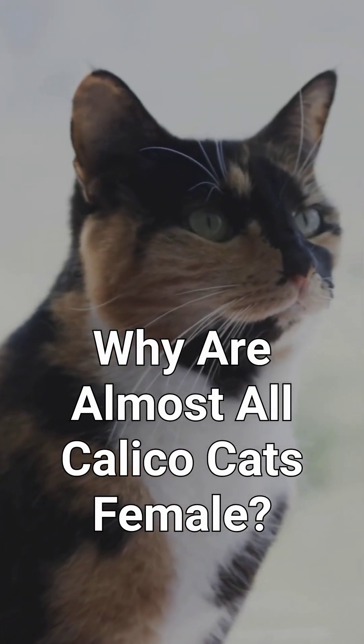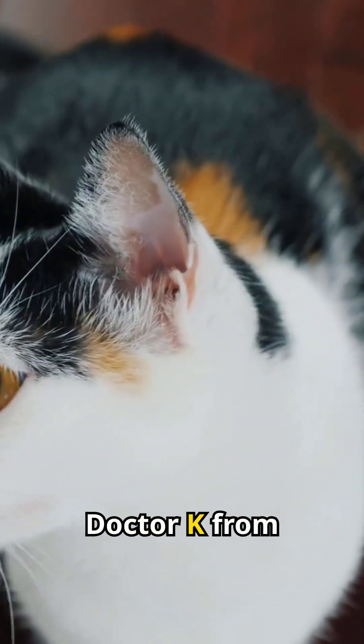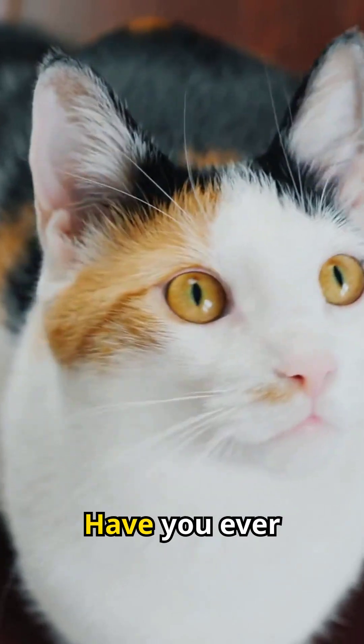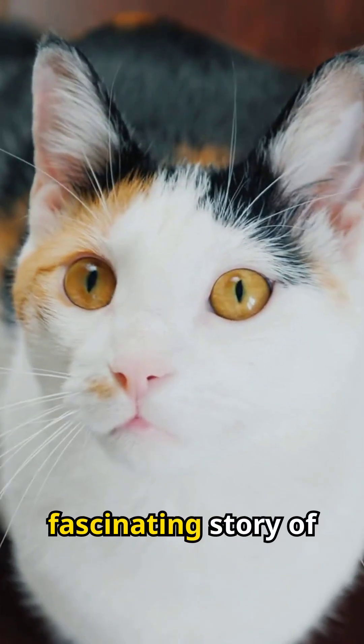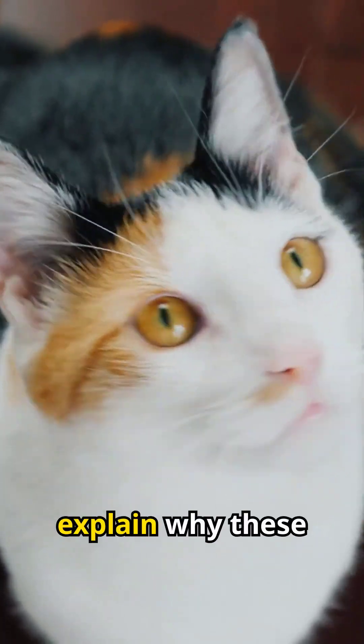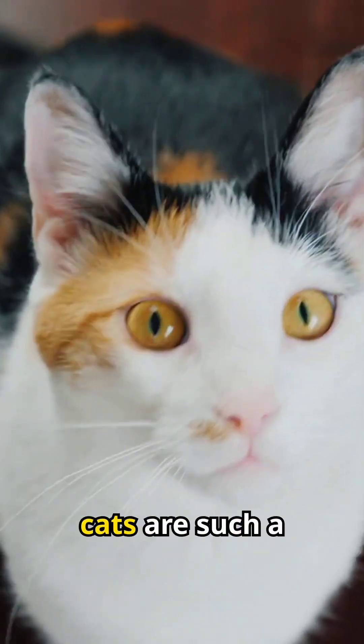Why are almost all calico cats female? Hi, I'm Dr. K from Wagleytail. Have you ever wondered why almost all calico cats are female? It's a fascinating story of genetics, and I'm here to explain why these beautiful tricolour cats are such a rarity among males.